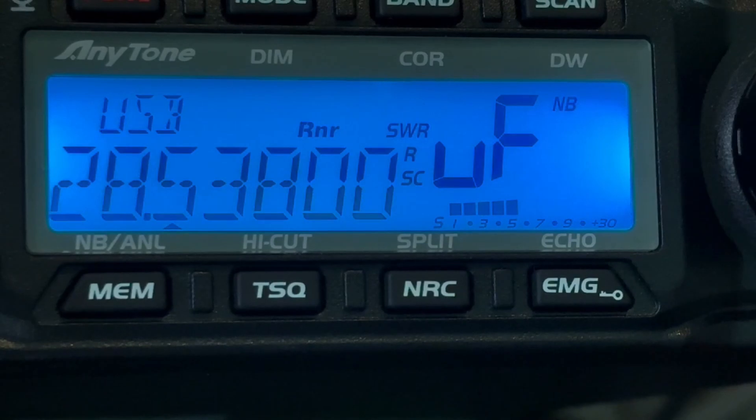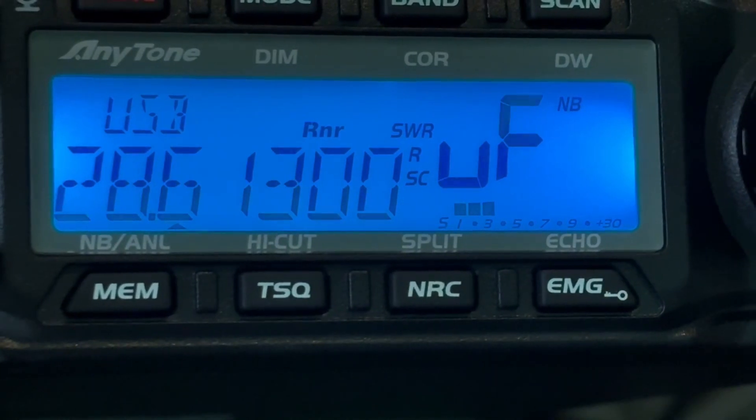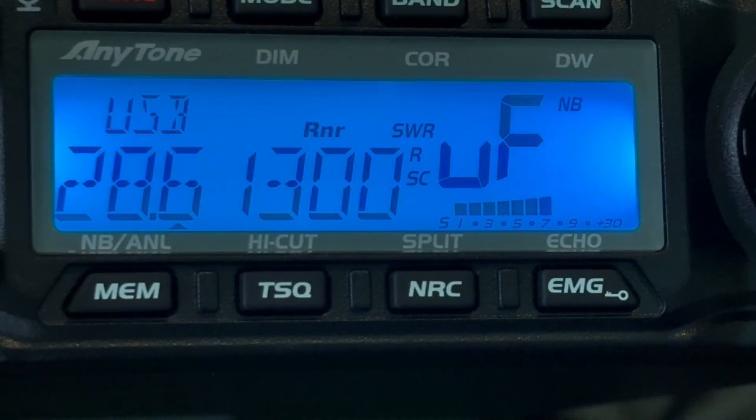I stand corrected — I believe this radio operator is in Brazil. It appears we're now getting central and South America. This is usually when it starts picking up for me in the afternoon. In the past I've also around this time picked up Japan. We've got another good signal coming in.